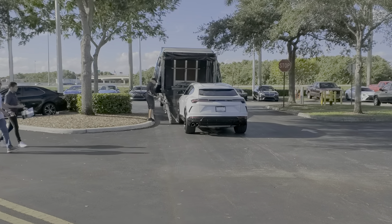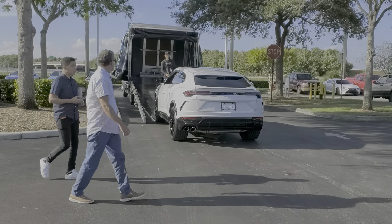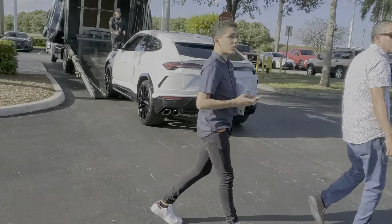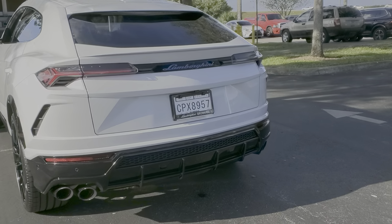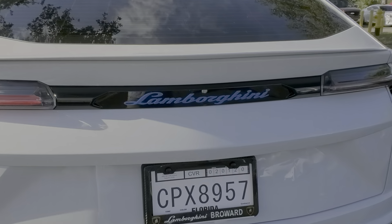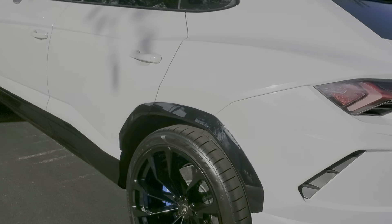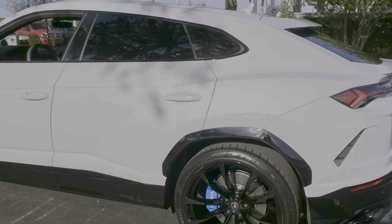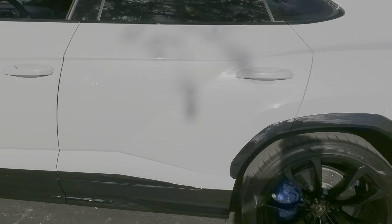We got a Urus getting loaded up here. Sick. Brand new with the blue trim on it, blue lettering here. It's the Urus. Look at the gloss black wheels, white paint, blue calipers — black blue calipers.